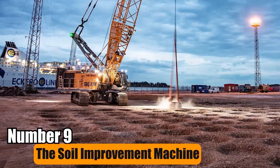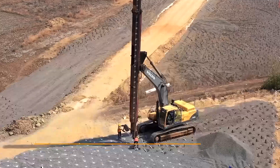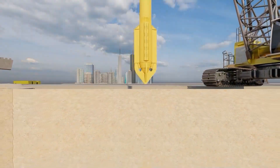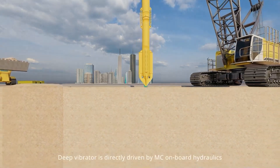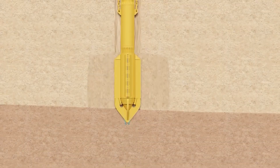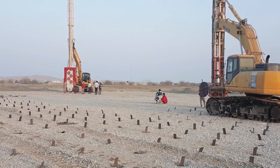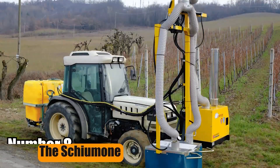Number 9: The Soil Improvement Machine. The Soil Improvement Machine enhances soil up to 90 centimeters depth, with or without fertilizer, before planting. This technology effectively eradicates soil compaction across the entire area to the desired depth, ensuring optimal conditions for plant growth.